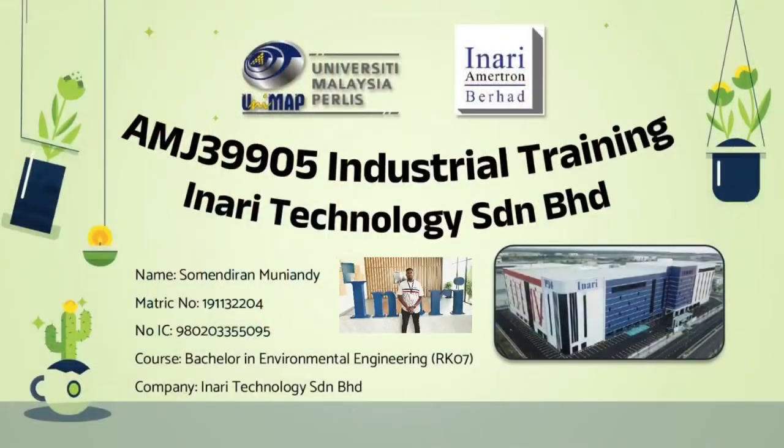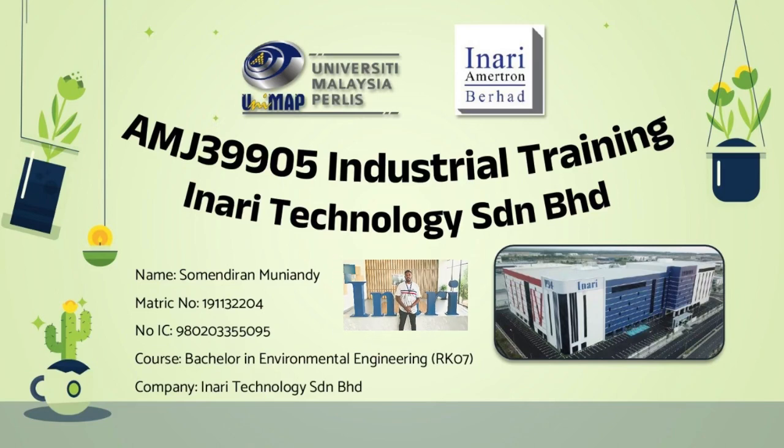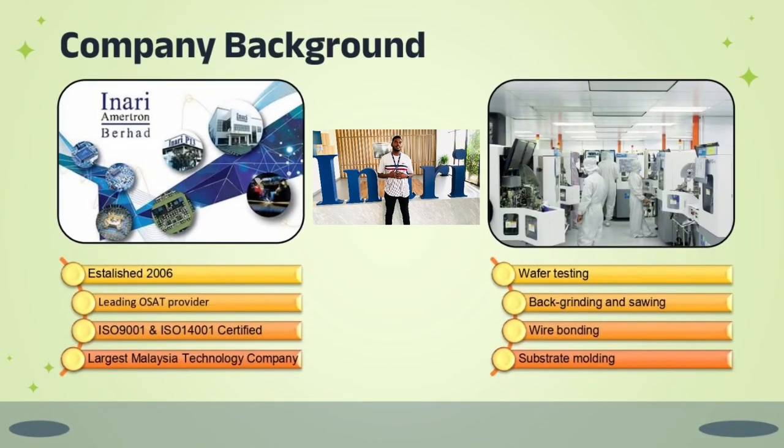Hi everyone, good morning to my beloved lecturer. Today I'll be talking about my industrial training. My name is Sumay Devon Muyendi, with matriculation number 1911-32204, from course RT07, Bachelor in Environmental Engineering. I'll be presenting my industrial training at a company called Inari Technologies in Rembau.